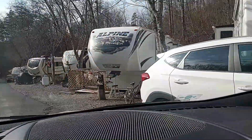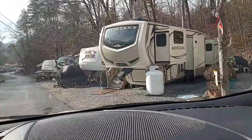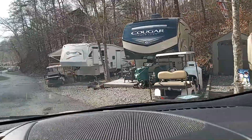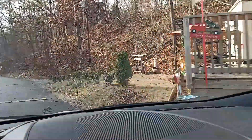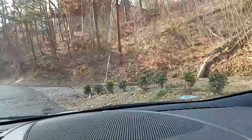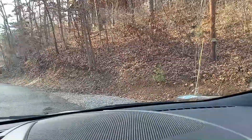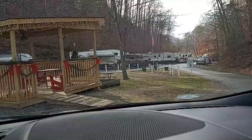They squeeze in as many as they can, which from a business point makes sense because they can rent more spaces. It's pretty full here when they're in season. Today is January 2nd, 2023, so it is off season. And that is it. And then I'll show you the cabin.